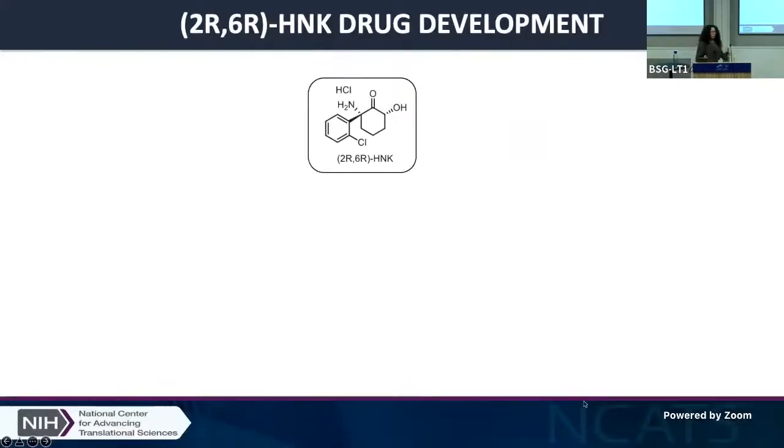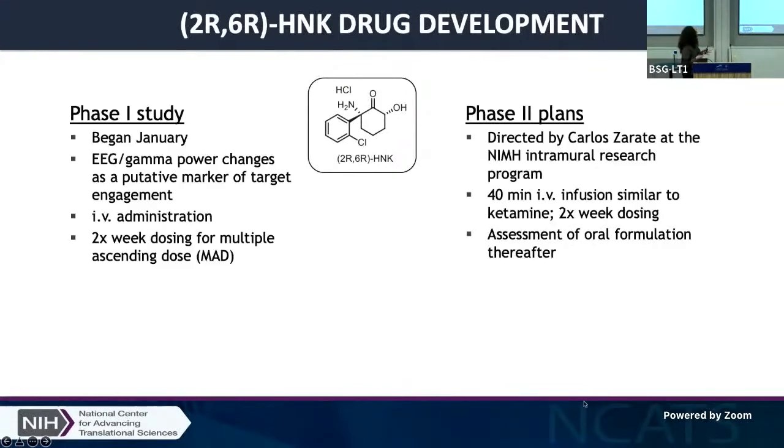To put this into perspective: 2R6R is actually under clinical trials — we are at the phase one study, and hopefully if everything goes well, it will move on to phase two trials. This is an effort led by the NIH and Carlos, among others.